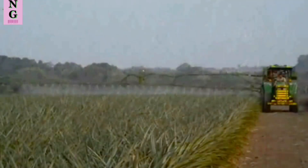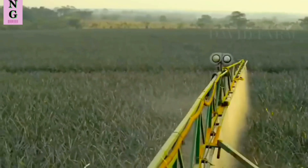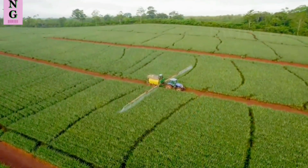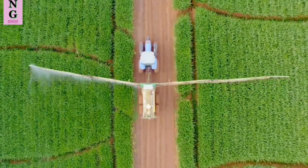Irrigation systems: Efficient irrigation systems, such as drip irrigation and micro-sprinklers, help conserve water and deliver precise amounts of water to pineapple plants. These systems ensure optimal moisture levels and reduce water wastage.